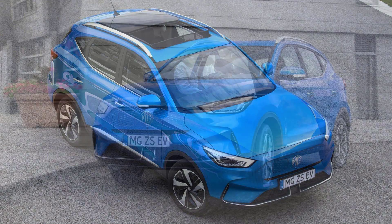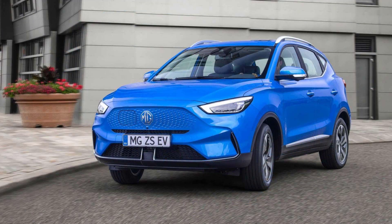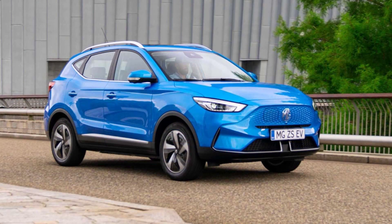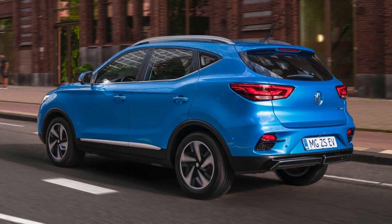Customers get a choice of five different body colors, including Battersea Blue, which is new to the range. Alternatively, customers can choose one of Arctic White, Black Pearl, Monument Silver, or Dynamic Red.